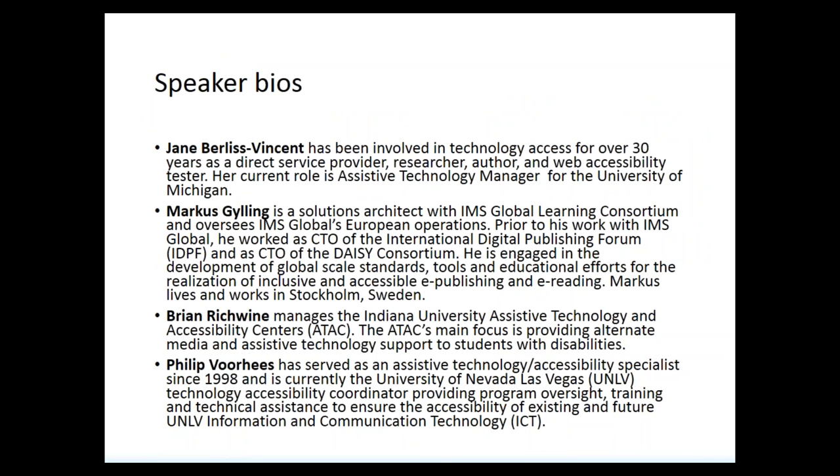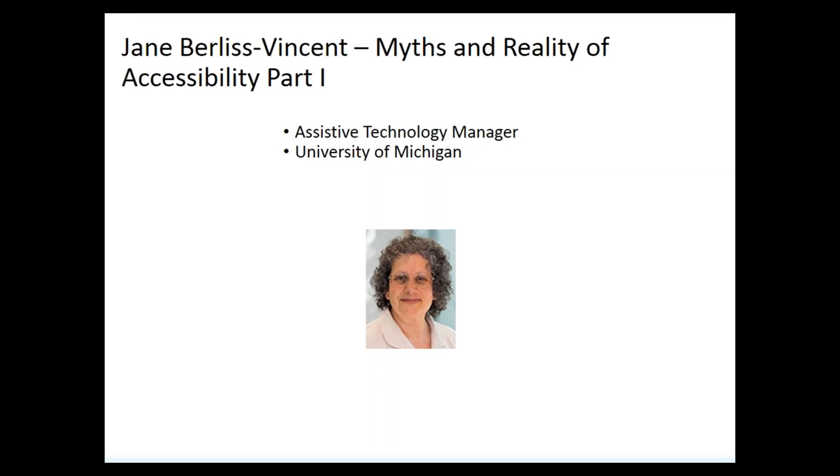And Phillip Voorhees is the Technology Accessibility Coordinator at the University of Nevada, Las Vegas. We appreciate everybody joining us today. This is a timely topic — earlier this week in Inside Higher Ed there was follow-up on how institutions are reacting to the Berkeley decision to pull much of their content due to accessibility issues. As our course materials move into digital form, there are unique challenges that colleges and universities must consider to ensure all course materials are accessible to all students. With that, I'm excited to pass the baton to our first presenter, Jane Burles-Vincent, on the myths and realities of accessibility.